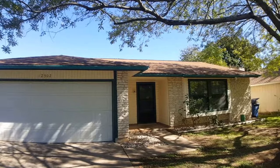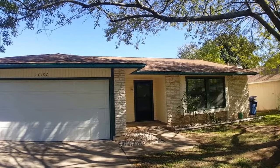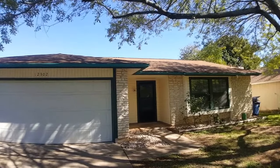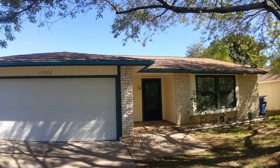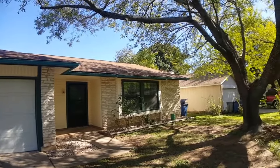Hey there! Today we're at 12302 Havelock Drive. My name is Genevieve and I'm with Key Renter Property Management. This is a three-bedroom, two-bath home. Let's give you a quick view of the neighborhood.